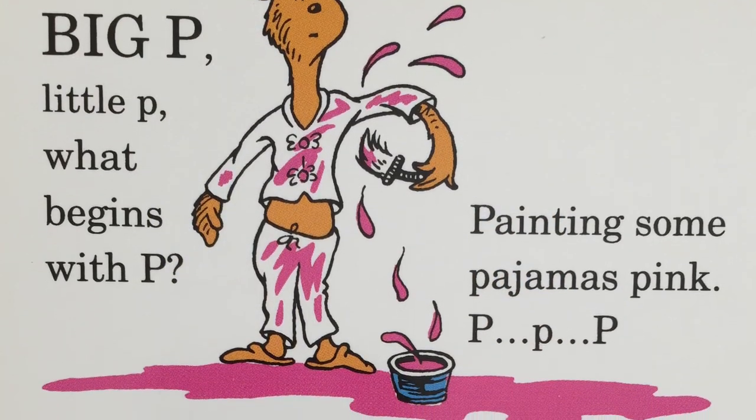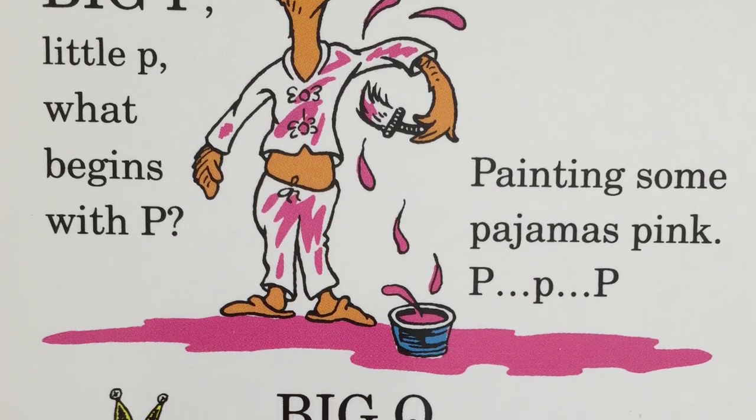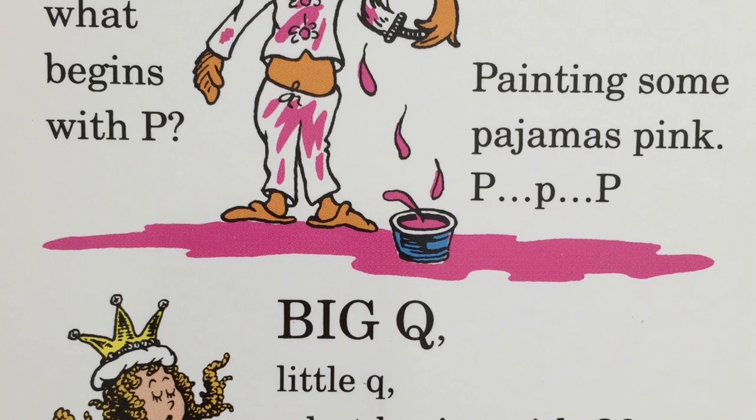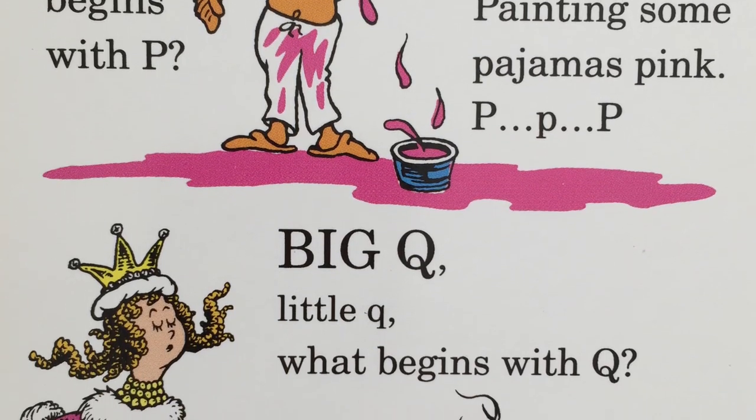Big P, little P. What begins with P? Painting some pajamas pink? P, p, p, p.